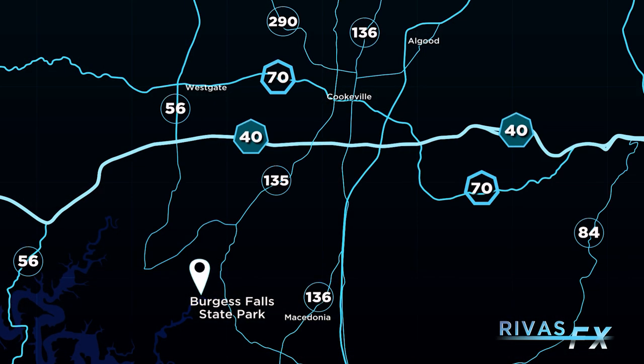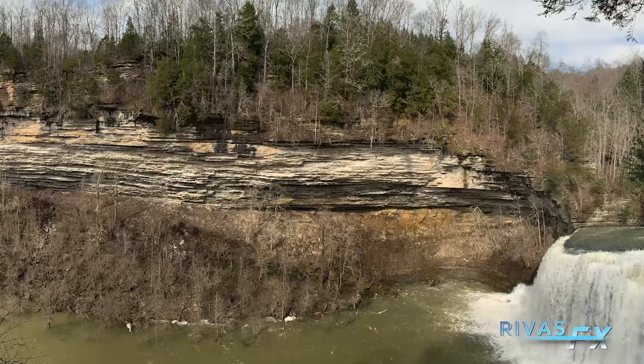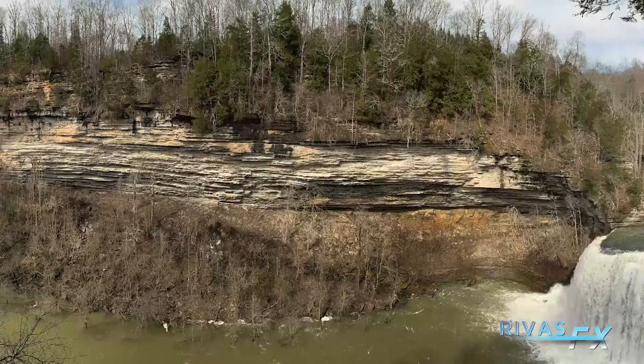Burgess Falls is located in central Tennessee amidst a plethora of very nice waterfalls near the Cookville, Tennessee area. Burgess is located specifically inside of Burgess Falls State Park, just south of Cookville, Tennessee. Burgess Falls is located inside of a gorge, so beware of flooding problems — it can flood pretty easily. Most of the trail is pretty high up, so there haven't been many problems along the main trail with regards to flooding.